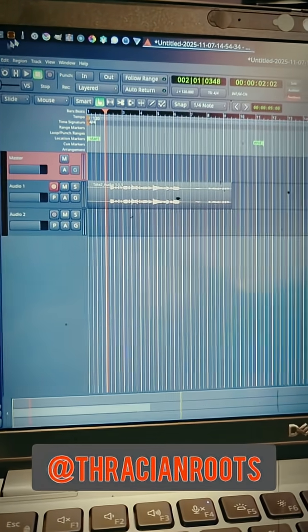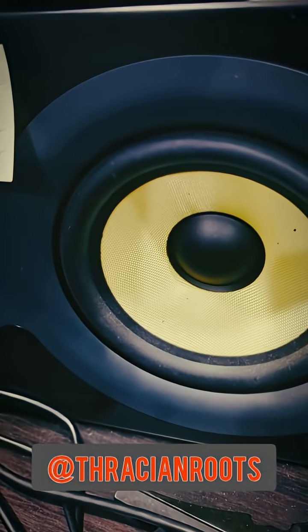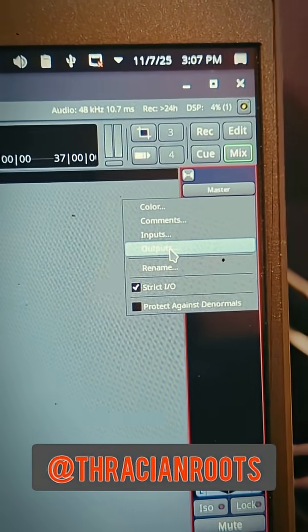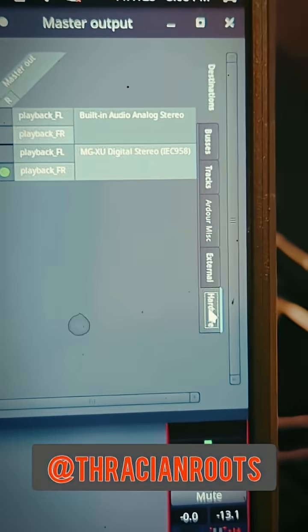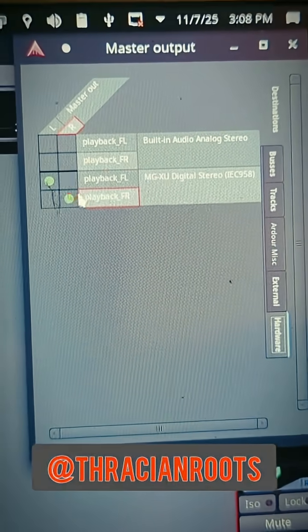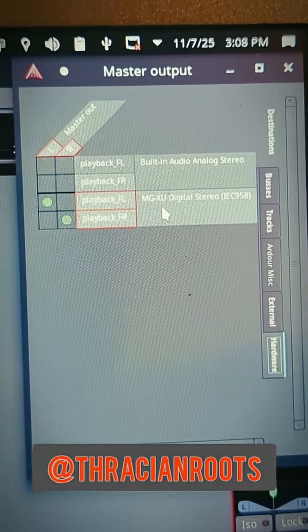And if you cared to hear that abomination one more time, just to make sure it worked: [sings] If you want my body and you think I'm sexy, darling, won't you let me know? Coming out of those speakers. In order to get the playback to work, I had to go to my master track and click on Outputs, and down on the Hardware tab I had to go in and enable the routing for playback left and right for the MGXU.